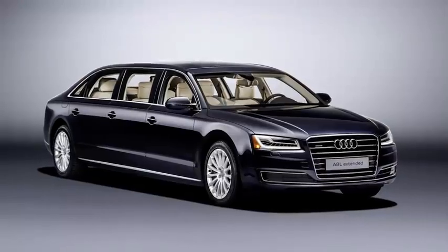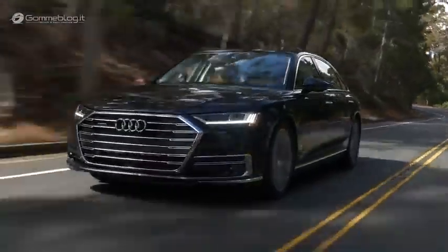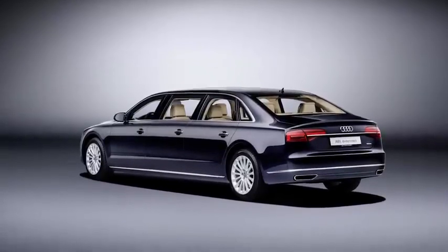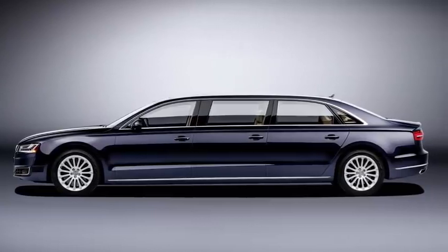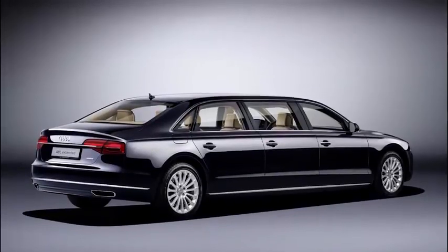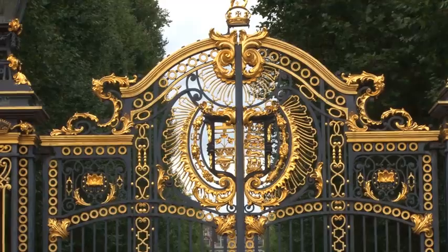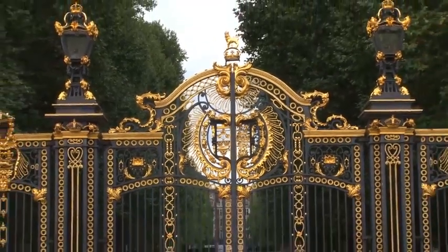Audi A8L Extended — the A8L is Audi's answer to the luxury car market, and what they have on offer in the extended version is nothing short of a masterpiece. The A8L Extended is not just an extra-long wheelbase car with a few extra inches of legroom — this is a full-length six-door limousine that is custom-made to order. The 20.9-foot sedan is exclusive, to say the least, and no expense has been spared in making it fit for the royalty that will be its most likely passengers.